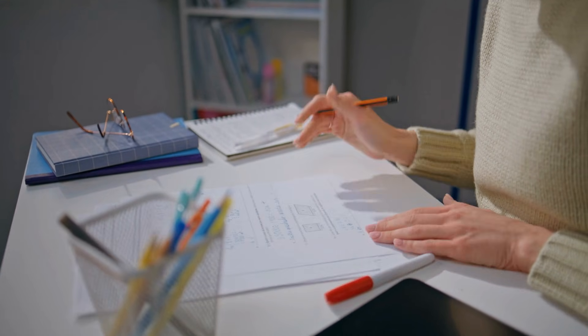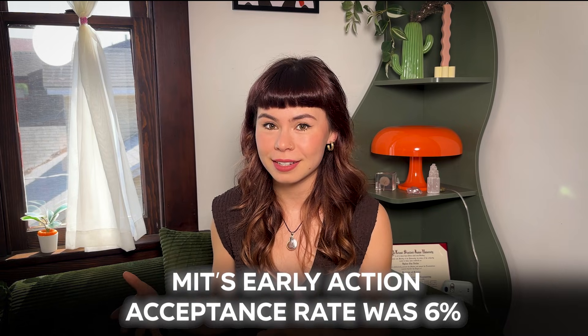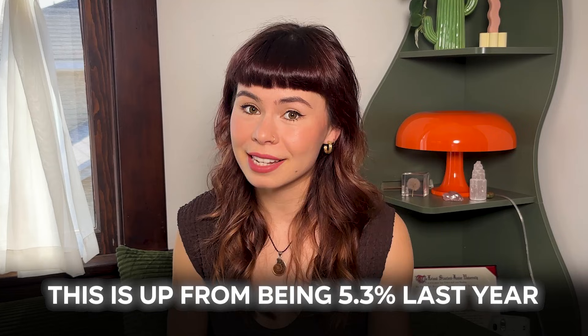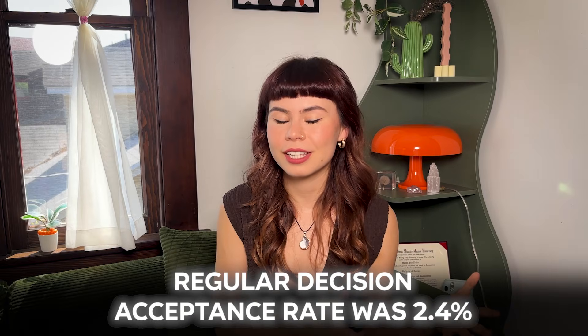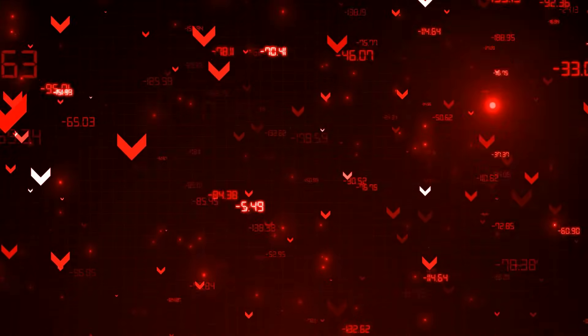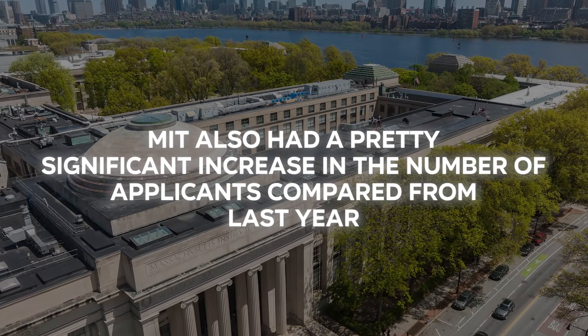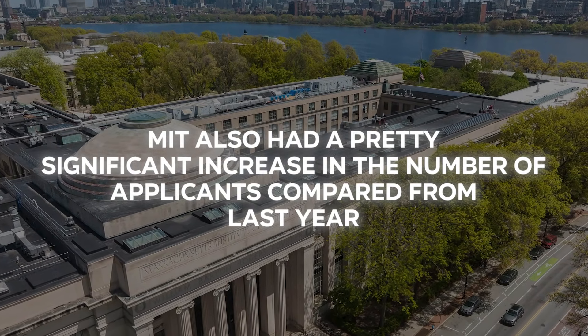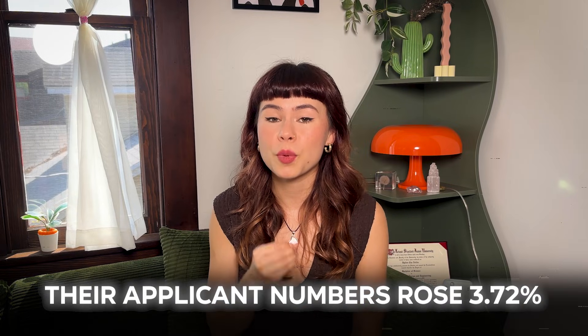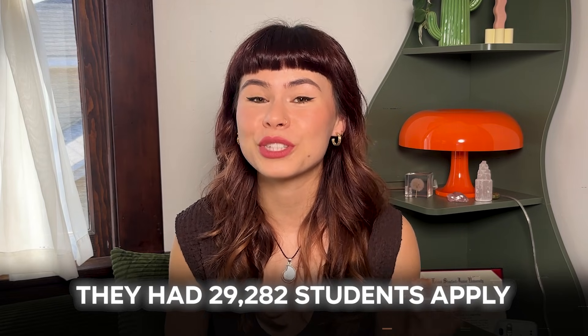The acceptances within their decision cycles did differ. MIT's early action acceptance rate was 6%, up from 5.3% last year. And their regular decision acceptance rate was 2.4%, which actually decreased slightly from 2.6% last year. MIT also had a pretty significant increase in the number of applicants compared to last year — their applicant numbers rose 3.72%, and this past cycle they had 29,282 students apply.